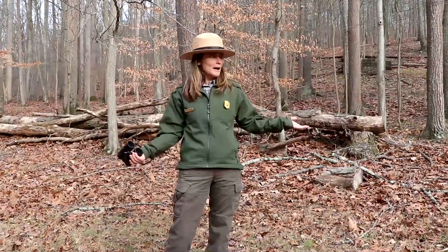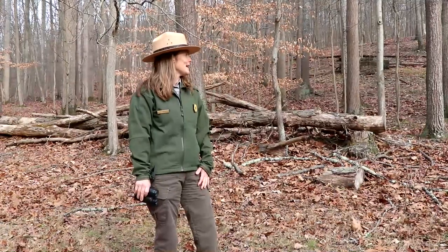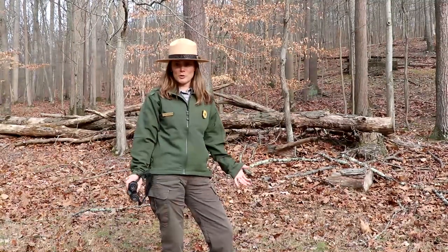I'm just so glad you joined me today. We're out here birding at the park and I thought maybe you could learn along with me. I'm an amateur birder — I love to bird, but I'm not an expert. I'm out here trying to see what I can find and just having a lot of fun. Birding is actually one of the fastest growing hobbies and sports here in the United States and around the world.